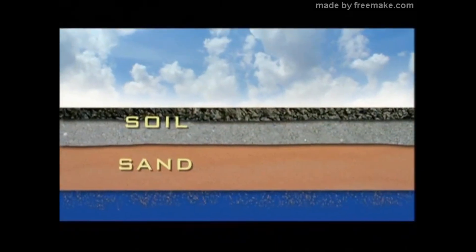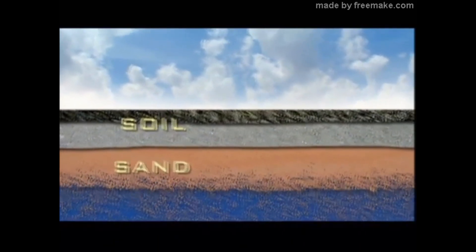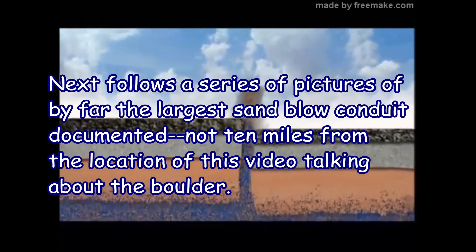These sand volcanoes are the result of soil liquefaction. As the shaking saturated Earth compacts, pressure builds up until a vent or fissure is forced open. This brings the watery sand mixture blasting to the surface.